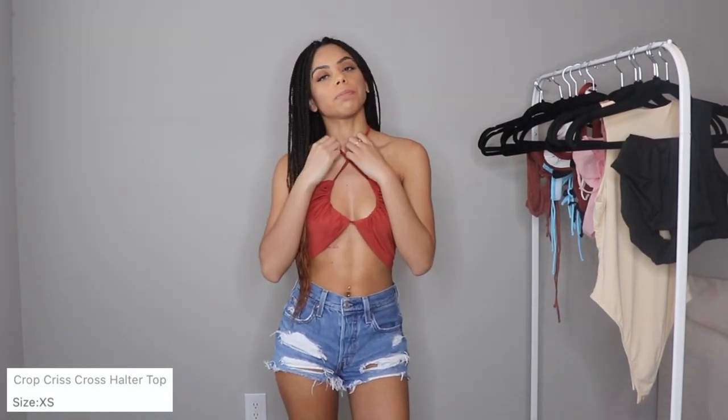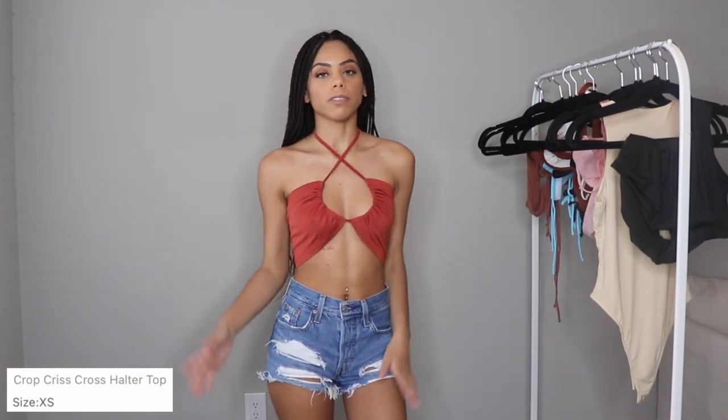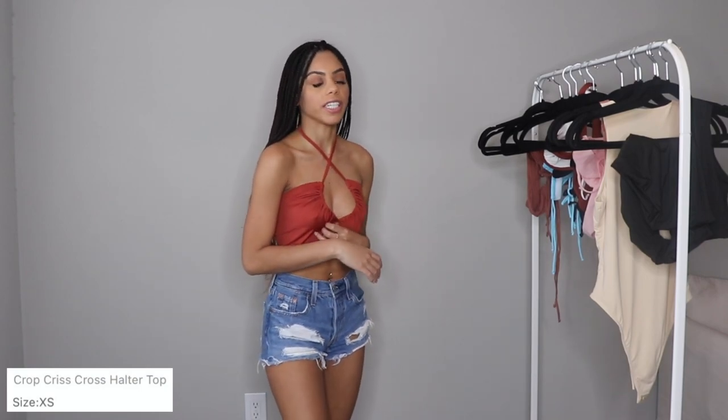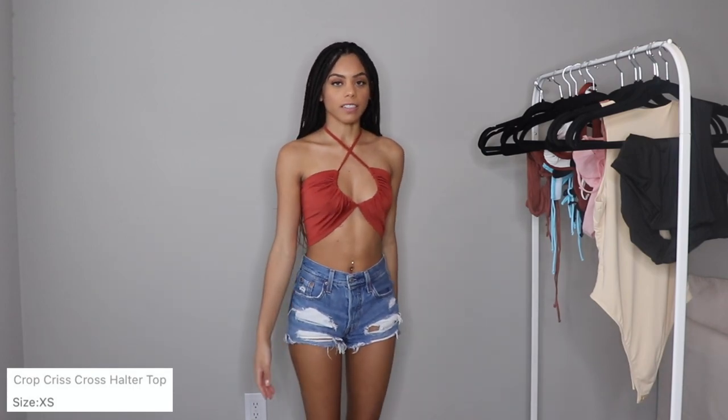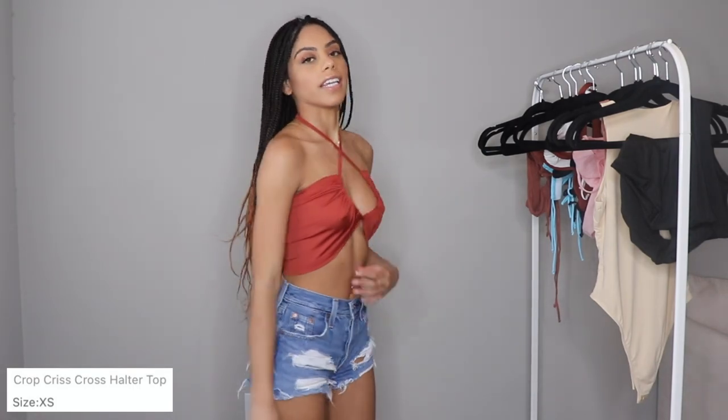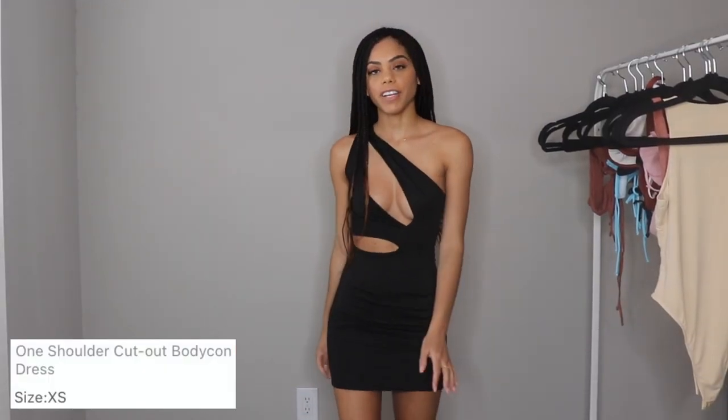This next top is kind of similar to that purple top I had on, except the strings are thinner. I think it's super cute — I love the color. I've really been into this rust color lately; I think it looks so good on my skin tone. It's just another simple crop top I can throw on with shorts, jeans, or sandals for a cute outfit. I do feel like it's a lot thinner than the other ones, but it was like eight bucks so I can't really complain too much on quality.